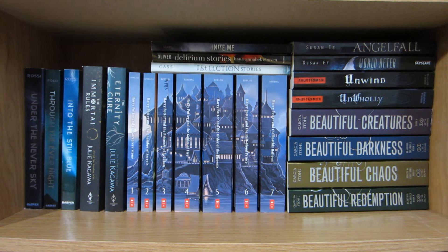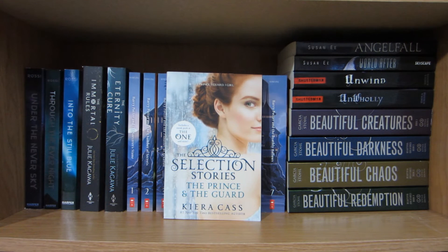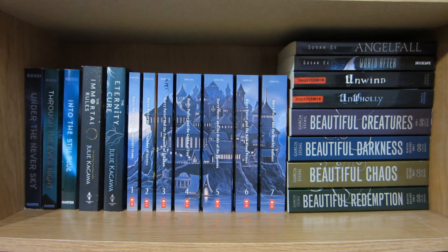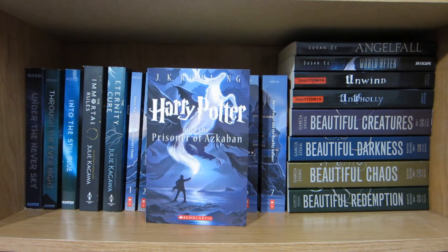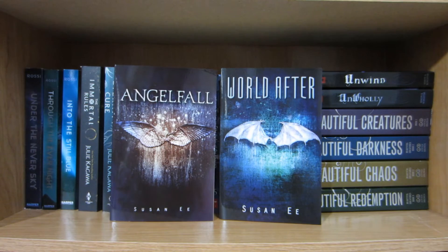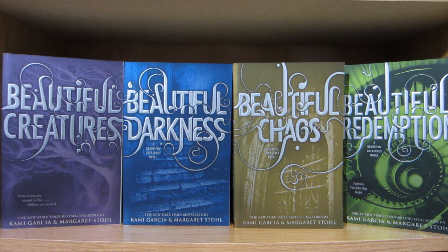On the top I have all of my short story books consisting of Unite Me by Tahereh Mafi, Delirium Stories by Lauren Oliver, and The Selection Stories by Kiera Cass. Then Under the Never Sky, Through the Ever Night, and Into the Still Blue. Next I have the first two books in the Blood of Eden trilogy: The Immortal Rules and The Eternity Cure by Julie Kagawa. Next I have the entire Harry Potter series by J.K. Rowling: Harry Potter and the Sorcerer's Stone, Chamber of Secrets, Prisoner of Azkaban, Goblet of Fire, Order of the Phoenix, Half-Blood Prince, and Deathly Hallows. Angel Falls and World After by Susan Ee, Unwind and Unwholly by Neal Shusterman, Beautiful Creatures, Beautiful Darkness, Beautiful Chaos, and Beautiful Redemption by Kami Garcia and Margaret Stohl.